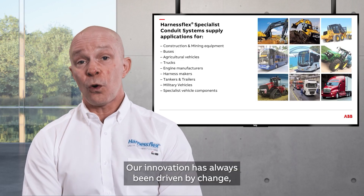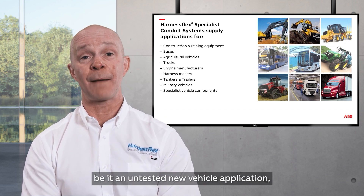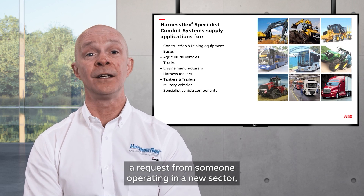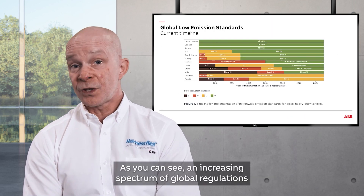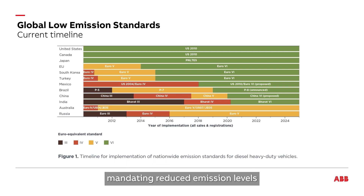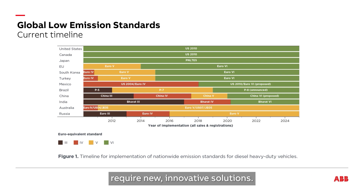Our innovation has always been driven by change — be it an untested new vehicle application, a request from someone operating in a new sector, or an updated piece of legislation ushering in higher performance standards. An increasing spectrum of global regulations mandating reduced emission levels has meant OEMs and vehicle manufacturers require new innovative solutions.